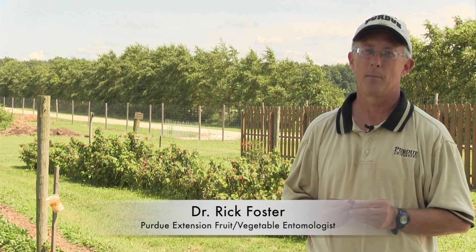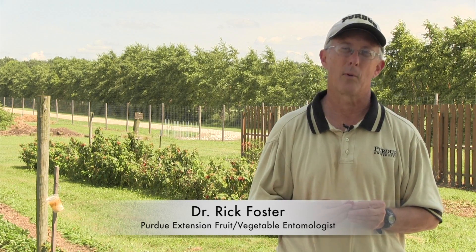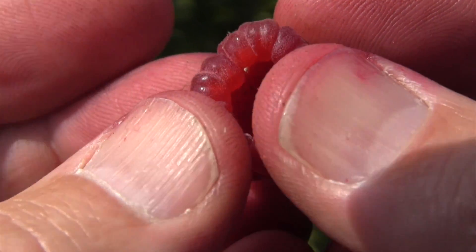Spotted Wing Drosophila is a new invasive pest that got to the United States a few years ago and it's pretty much spread all the way across the country now. It's pretty widespread in Indiana.